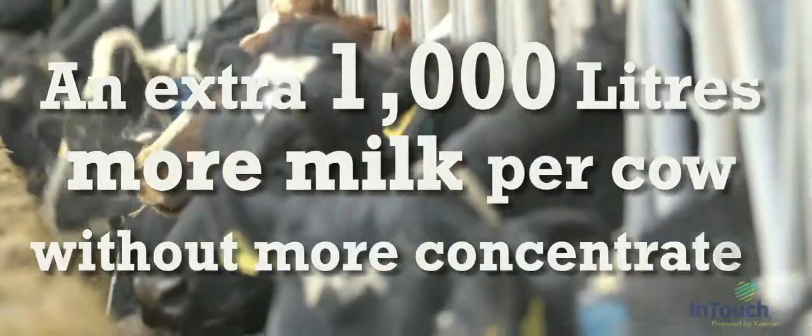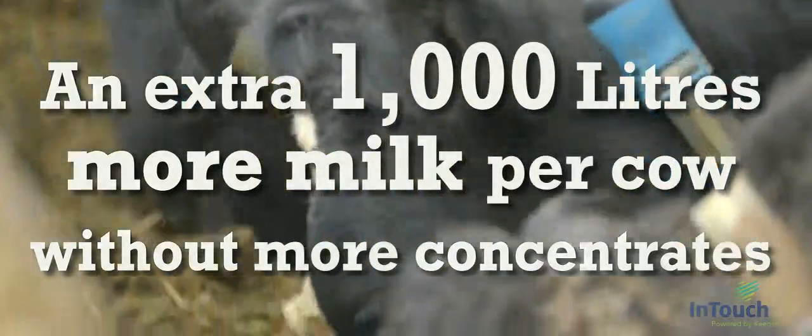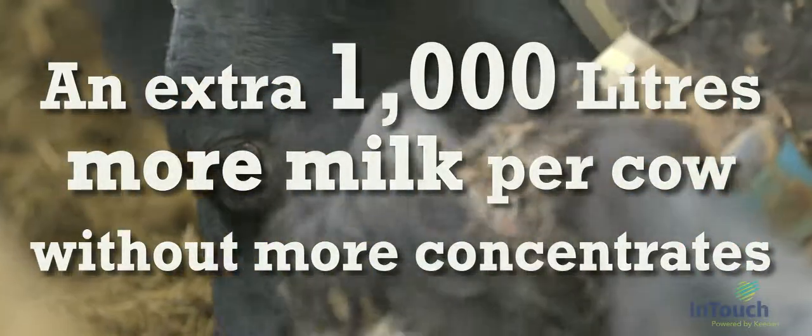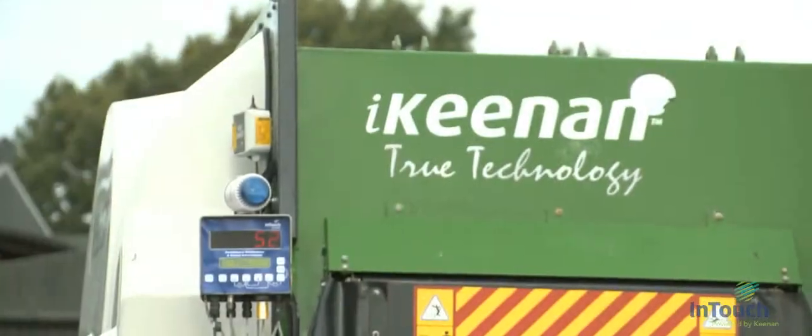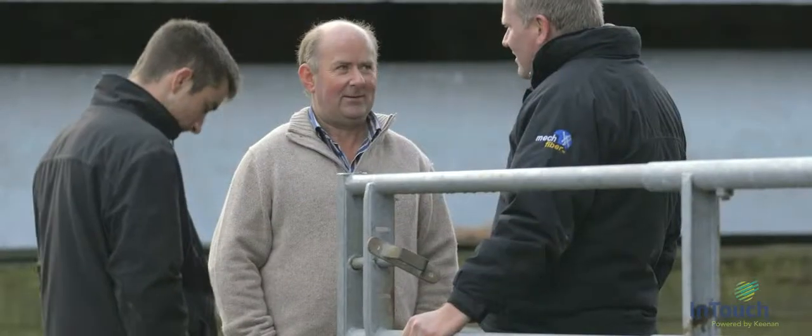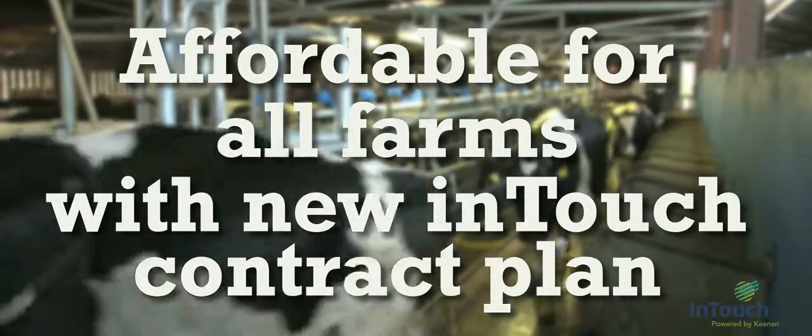InTouch can help you achieve an extra 1,000 litres more milk per cow with little or no additional concentrates. Sounds unbelievable? With our new easy-to-use system, farmers around the world are already achieving this, and it's affordable for all farms with new InTouch contract plans.